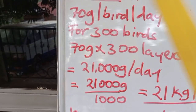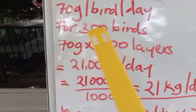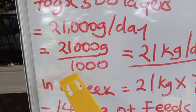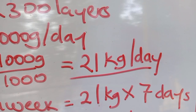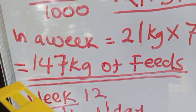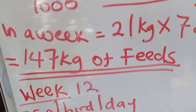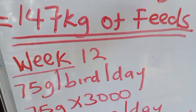In week 11, these birds are supposed to consume 70 grams of feed per bird per day. For 300 birds: 70 grams × 300 = 21,000 grams per day. Converting to kilograms: 21,000 ÷ 1,000 = 21 kilograms per day. So make sure you give 300 layers 21 kilograms of grower mash daily at week 11. For a full week: 21 kg × 7 days = 147 kilograms of feed in week 11.